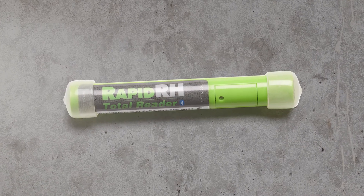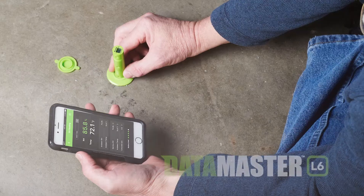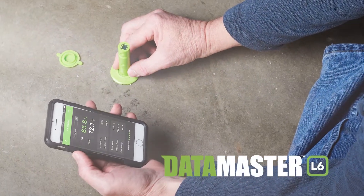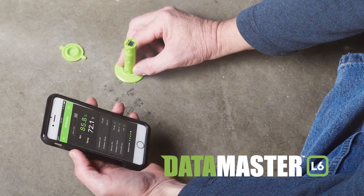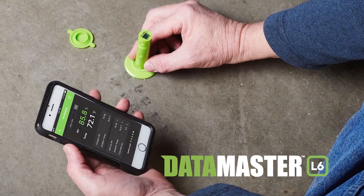The included total reader instantly displays concrete RH and temperature readings from the sensor. The total reader also acts as a Bluetooth conduit to send real-time readings or time-stamped readings stored within the L6 smart sensor to the free Datamaster smart device app.